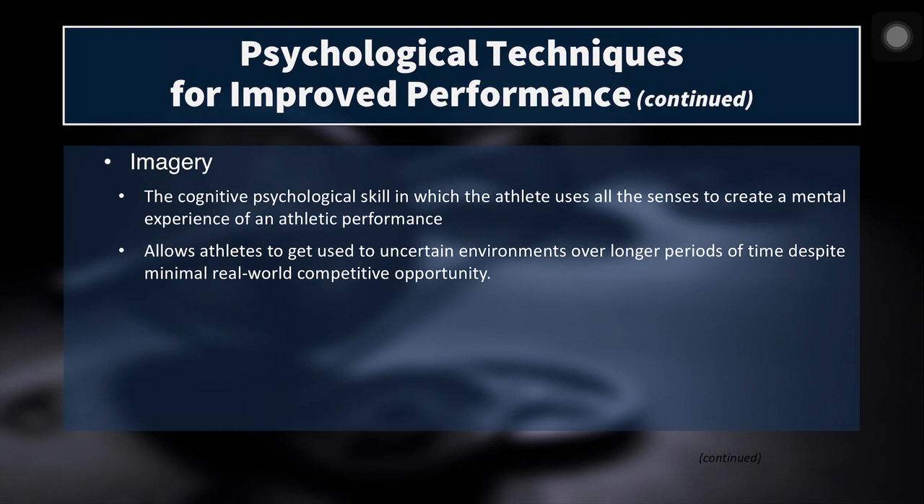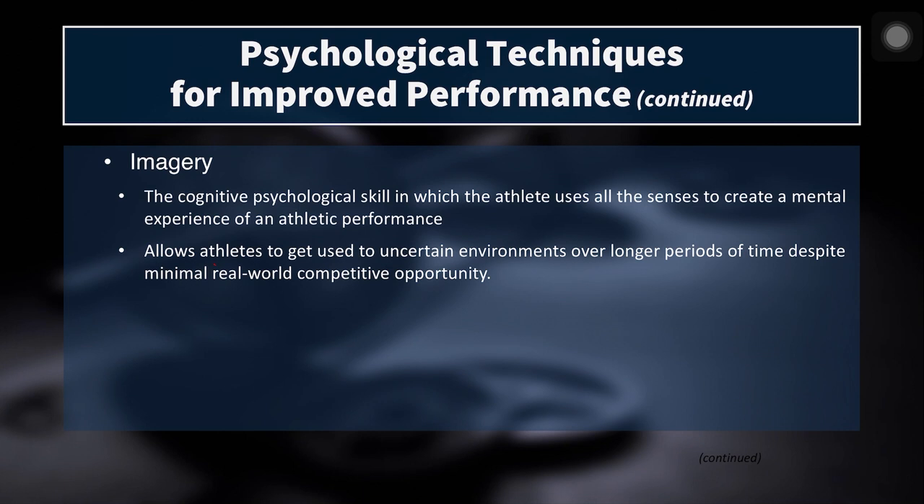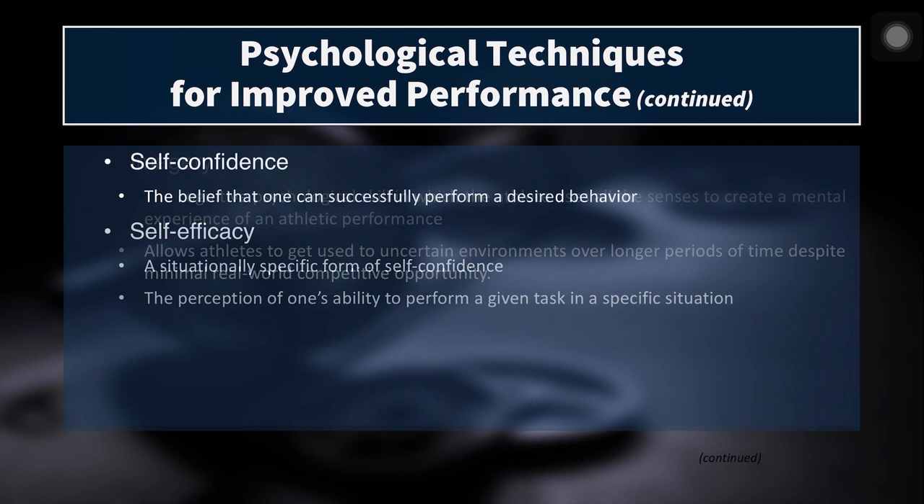One technique is called imagery or visualization — a cognitive psychological skill in which the athlete uses all of their senses to create a mental experience of an athletic performance. You might coach an athlete through this by having them close their eyes in a quiet area, then leading them through it: imagine the sound of the crowd, the smell of the turf or field, the feeling of being primed and ready and springy. Then walk them through how the game will go — the first touch, the kickoff, the gun going off — with the athlete imagining themselves performing optimally in each situation. This allows athletes to get used to uncertain environments despite not being there in person or having minimal real-world competitive opportunity.